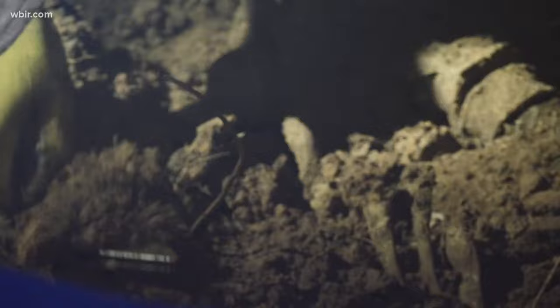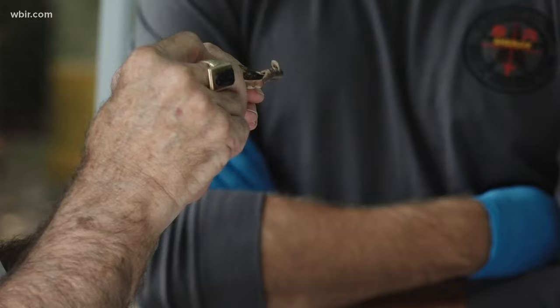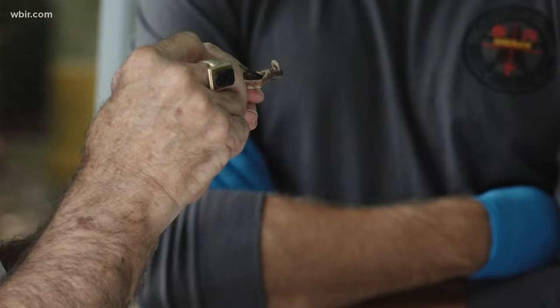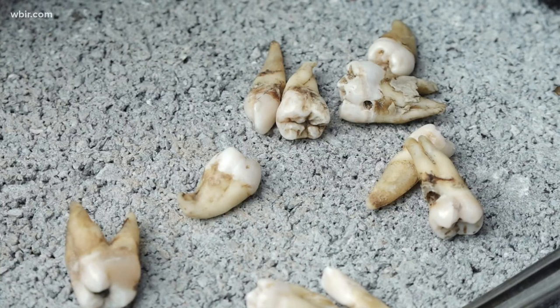Whether it's estimating time of death, learning to identify skeletal remains, or excavating mass graves — I'm really proud of our training program. We have students who are law enforcement and have lots of experience under their belts, and other students who have never seen a deceased individual before. We are able to modify our courses to really match their experience and comfort level.